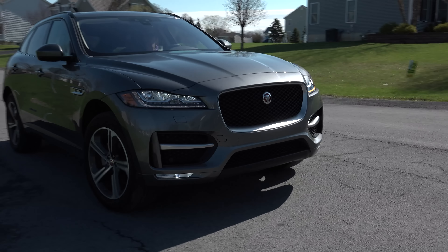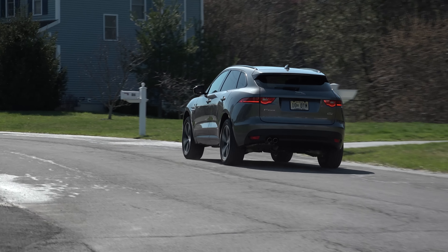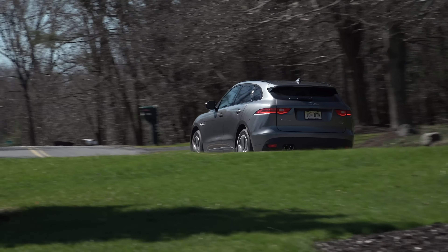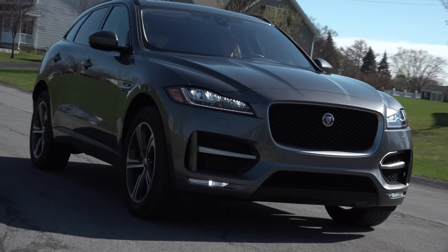Its looks are universally beloved, the starting price makes owning a Jaguar SUV fairly accessible, and it certainly welcomes a spirited drive. But this diesel F-Pace is a pass, and in general, I've never been as enamored with this model as I imagined I'd be.